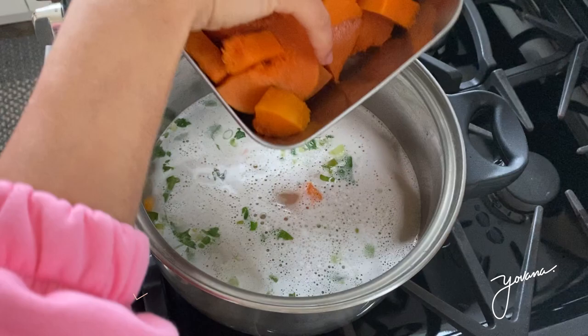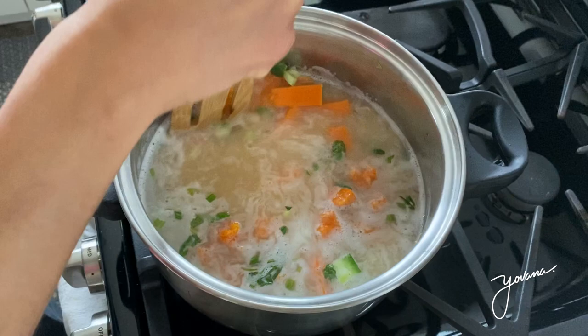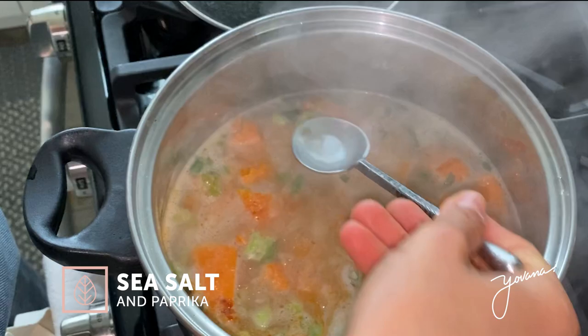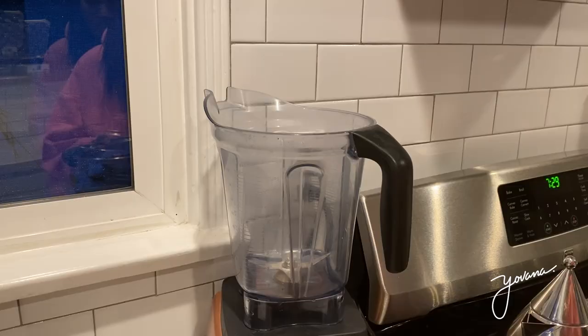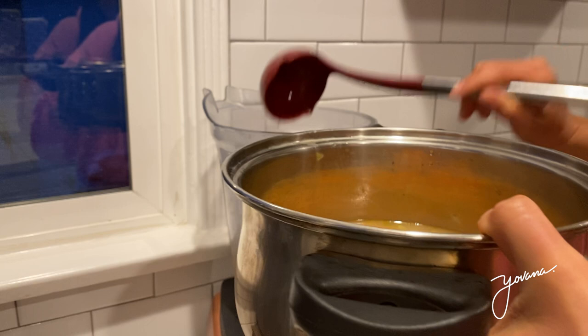Now add around three cups of pre-cooked butternut squash. If your butternut squash isn't cooked you can add it raw — let it boil, cover it, and cook for about 15 minutes until tender. Once it started boiling I added some sea salt and paprika to season. Once you get the taste you want, add everything to the blender. I love making these soups because you just cook everything in a pot, add it to a blender, blend it, and it becomes creamy and absolutely delicious.